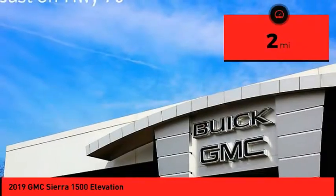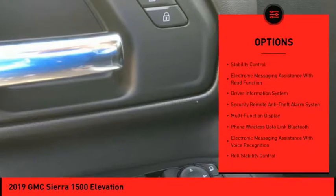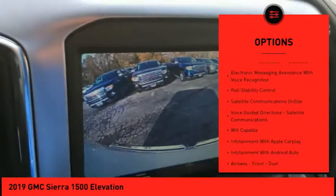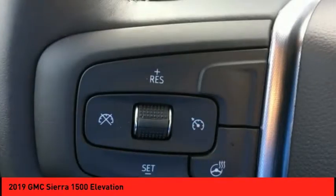This vehicle has less than 100 miles. Here are some of this vehicle's great options: remote engine start, traction control, stability control, power steering, cruise control, power brakes, trip computer, child safety locks, electronic brake force distribution, audio radio, and touchscreen display.